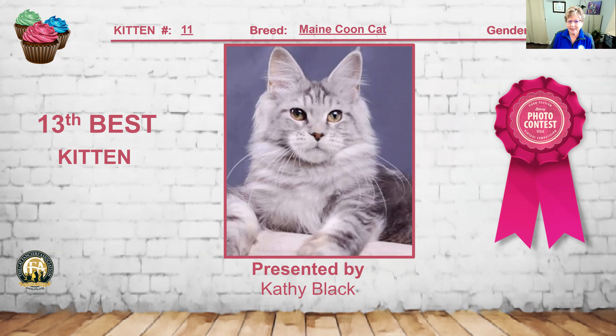My 13th best kitten is kitten number 11. I believe this is a silver tabby Maine Coon female. I really love the ear placement on this baby, the broadness through that muzzle. You can see the heavy leg boning, the great shag to the coat, the beautiful head length. Everything is well in balance on this girl — she is my 13th best kitten.